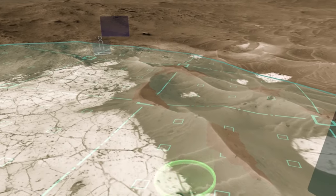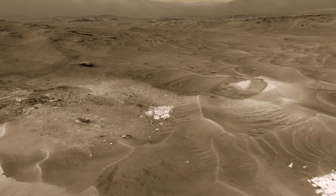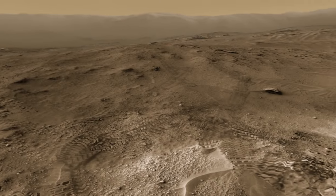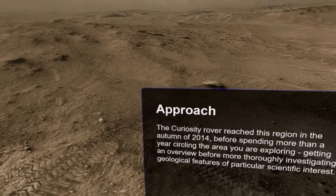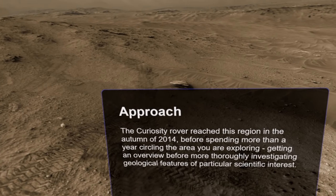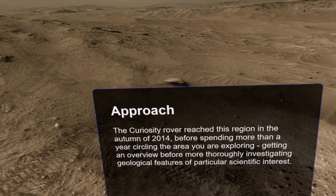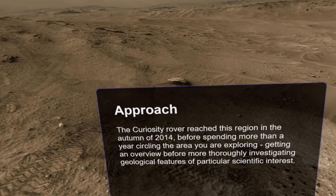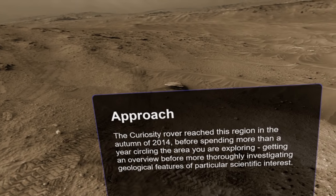Because of the way that VR tends to make people sick with motion sickness, you teleport around, and that tends to help with that. The Curiosity rover reached this region in the autumn of 2014, before spending more than a year circling the area you're exploring, getting an overview before more thoroughly investigating geological features of particular scientific interest.